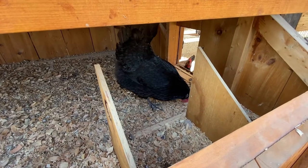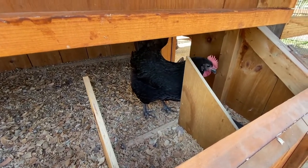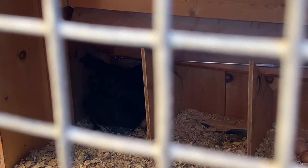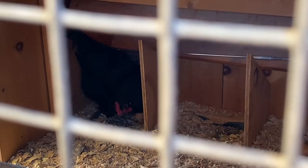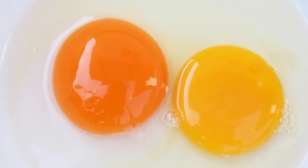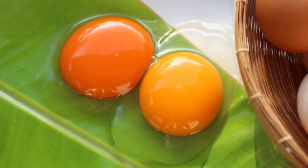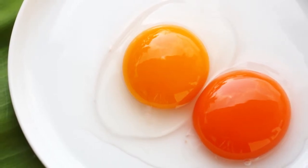Another thing your hen might do before she decides to lay an egg is to sing her egg-laying song — this is an example of what that sounds like. Once you crack open your first egg, you may notice how much deeper of a color it has than a store-bought egg. The yolks may be darker yellow or even orange, and over time the yolks may be larger than your store-bought chicken eggs. All of these are great signs of a healthy laying hen.